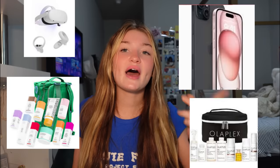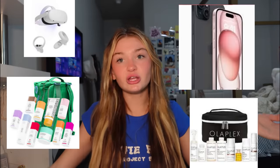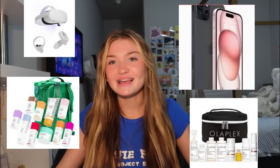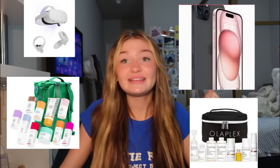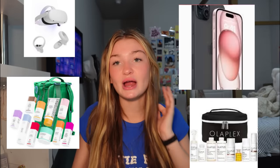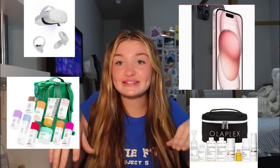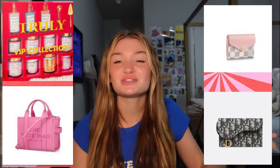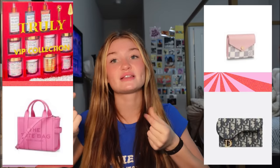Then we have a VR headset — I heard it's really good and cool. I think my brother's getting it for Christmas. I don't know much about VR gaming but I heard it's cool, so definitely get your hands on that. Then we have this huge Olaplex set for your hair, which I need because my hair care isn't great right now. It comes with all their stuff and it's pretty expensive. Next, y'all know I love Truly Beauty — they have this huge set and I love them mainly for their packaging. The packaging is just so cute. This is definitely a good huge gift.